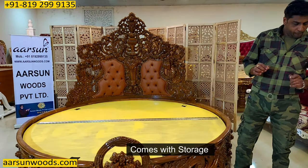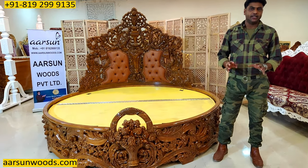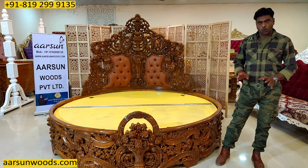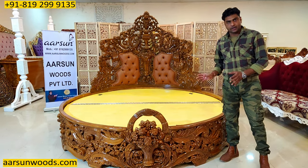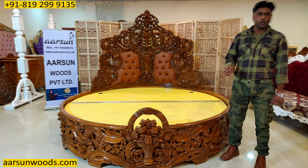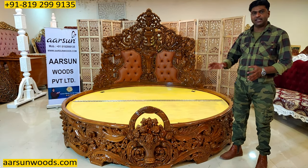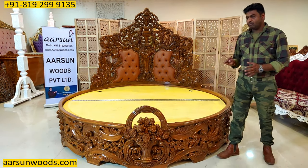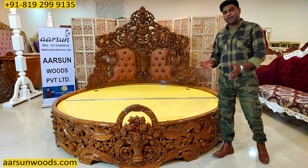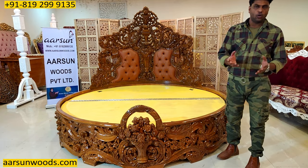About the mattress — round mattresses are not usually and easily available in a store. They are made on order, but they can be easily done. Any store near you that has branded mattresses — if you give them the size, they will make it according to your requirement. We don't provide the mattress because it's a big item, costs a lot to ship, and can be easily procured from a local store.